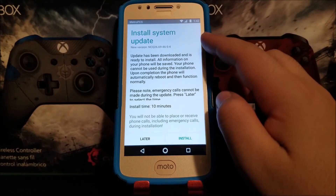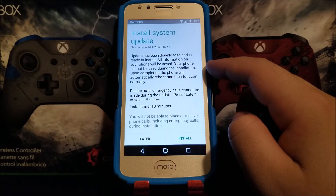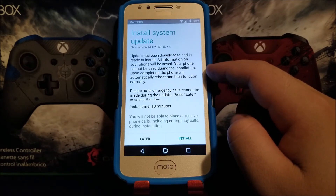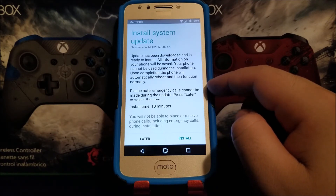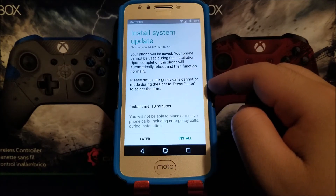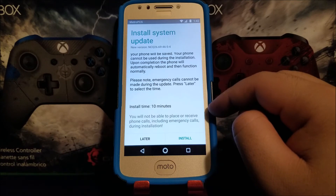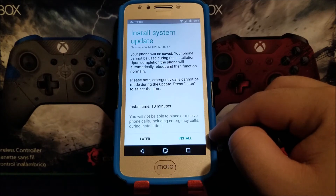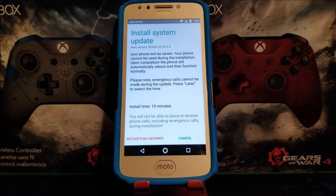It says: Install System Update — the update has been downloaded and is ready to install. All information on your phone will be saved. Your phone cannot be used during this installation; upon completion the phone will automatically reboot. Note that emergency calls cannot be made during the update. You can press Later to select an install time — approximately 10 minutes. So tap where it says Install and it's going to start a countdown; when it reaches zero the phone will reboot and install the system update.